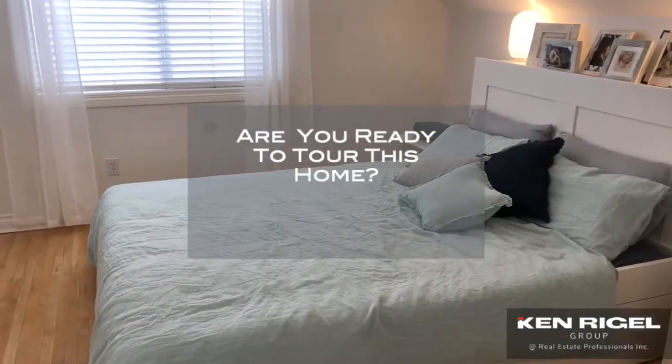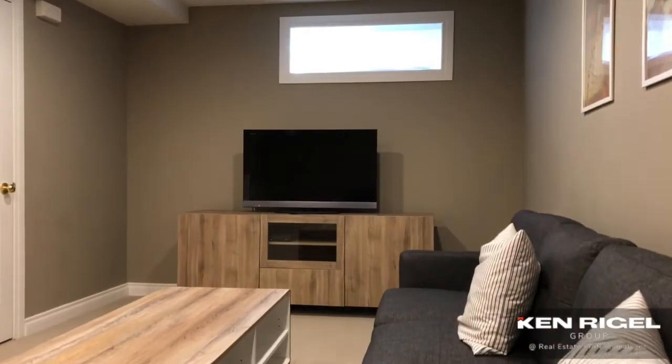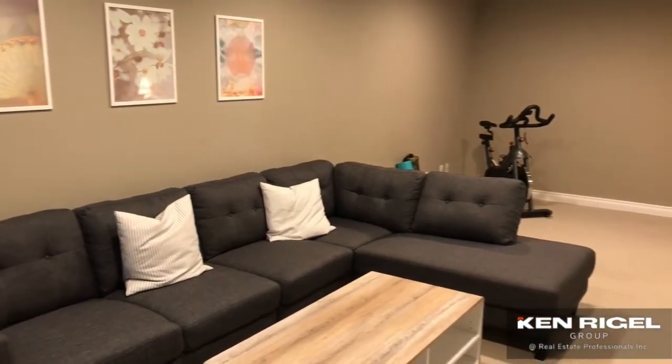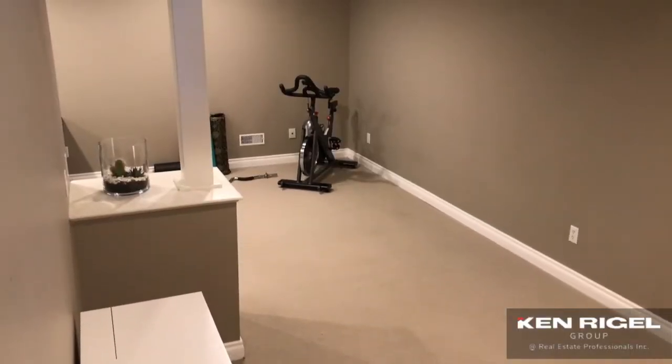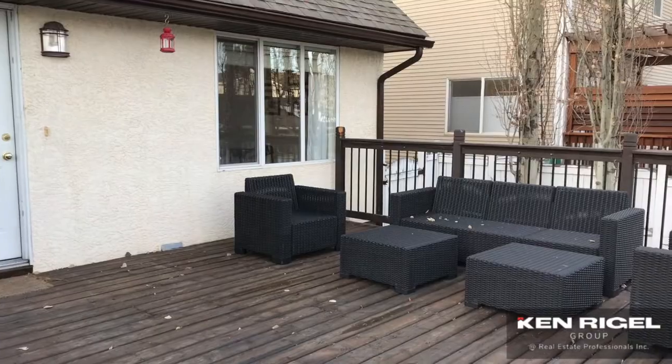Upstairs there are two full bedrooms and a four-piece bath. The bonus here is the basement is fully developed — a lot of these homes don't have that. It's got a great rec room and a space that could be used as a gym. Out back there's a great sized yard with a beautiful deck and a double detached garage.